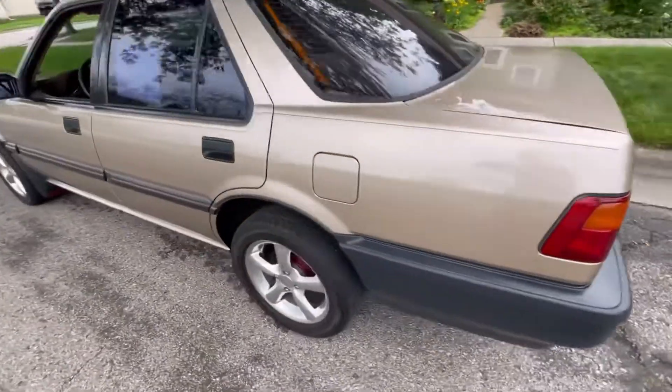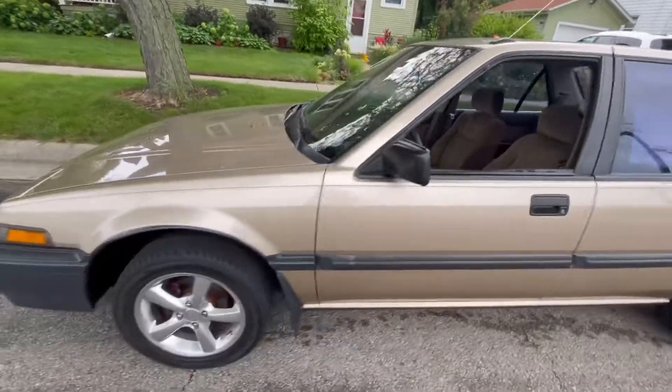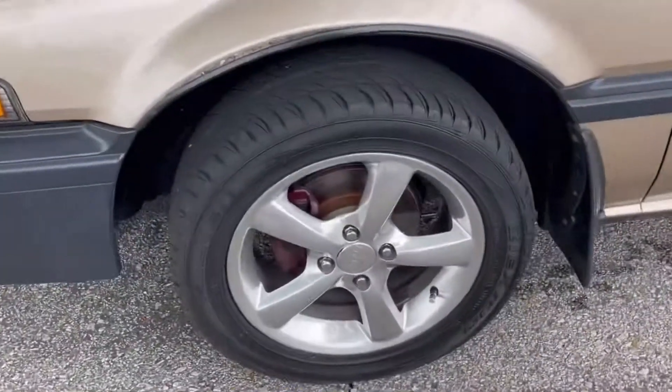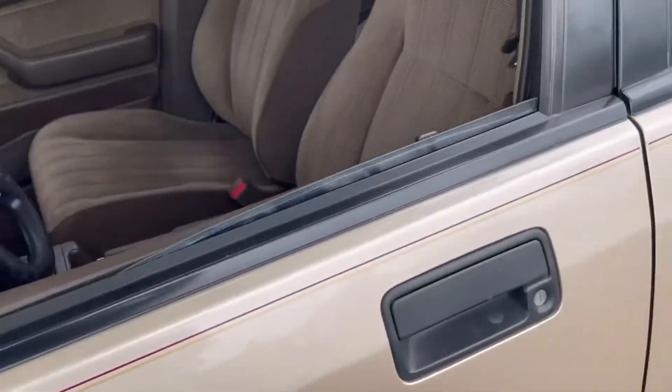You will be very hard-pressed to find a cleaner, rust-free 88 Honda anywhere. Cool things about this car: if you look at those headlights, they actually power up and flip up. The owner had put aftermarket wheels and tires on.